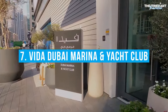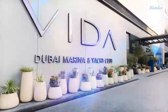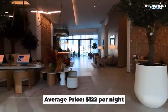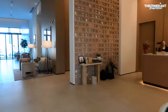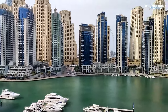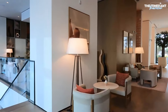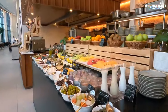Number 7: Vida Dubai Marina & Yacht Club. The Vida Dubai Marina & Yacht Club is one of the best and affordable hotels in the area and is conveniently located near the beach. The hotel's location on a private marina makes it convenient for guests interested in boating, fishing, and other water activities. The hotel, which is part of the posh Vida Hotels and Resorts chain owned by the Amar Hospitality Group, offers a relaxing and creative retreat.